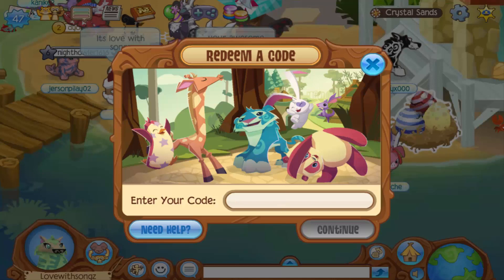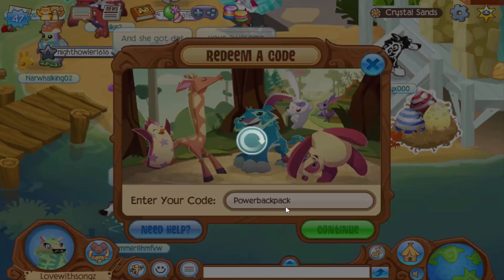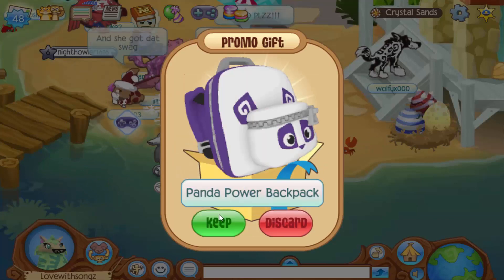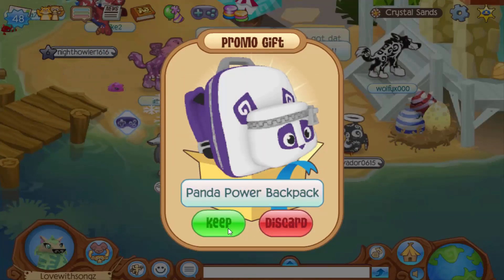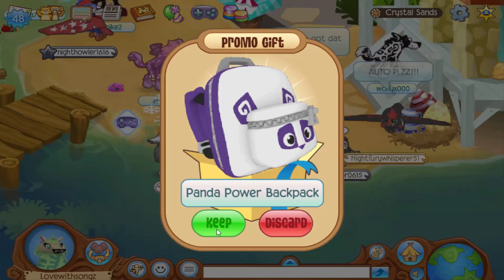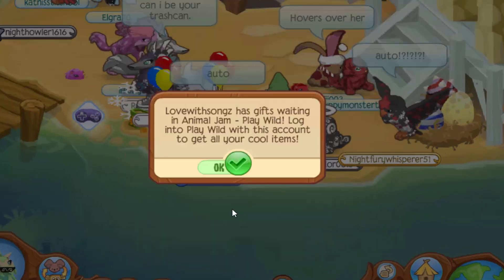The first code for a backpack is 'power backpack.' Let's type it in and open it — it is a Panda Power Backpack! This is such a cute backpack, I literally can't. Look how adorable it is!